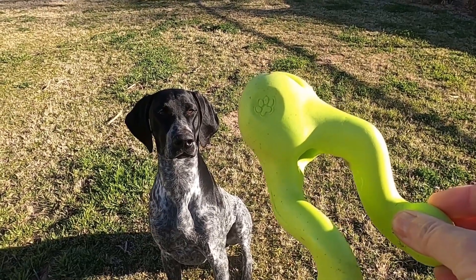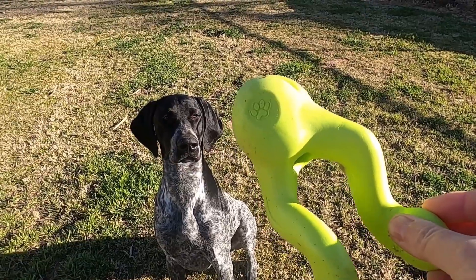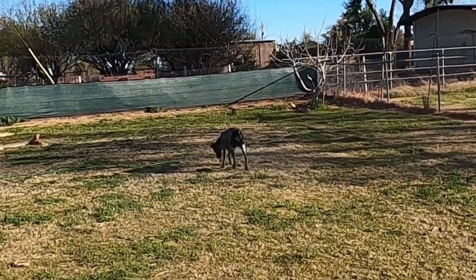The long narrow shape of the Tizzy makes it ideal for play and fetch. It bounces nicely and it even floats in water.